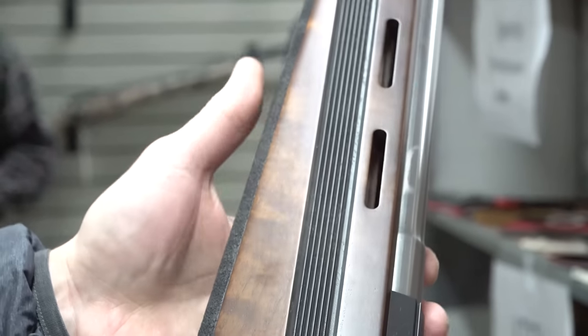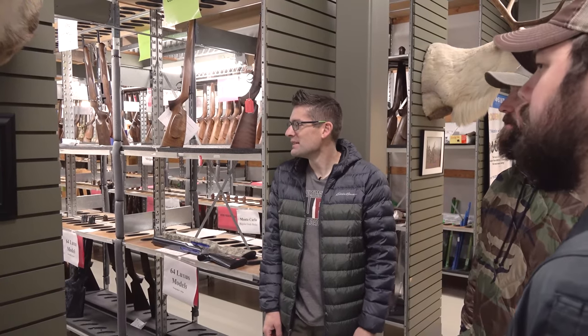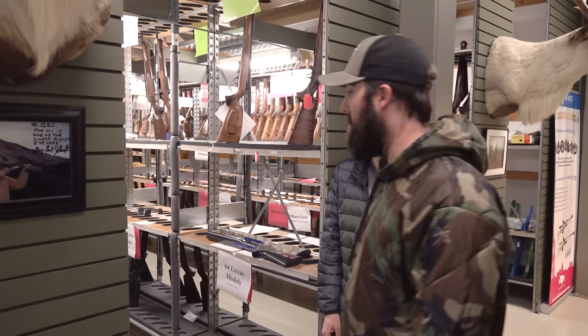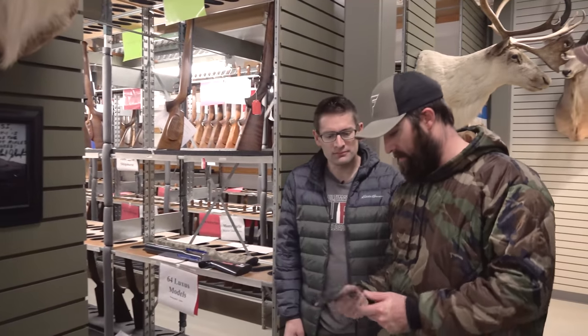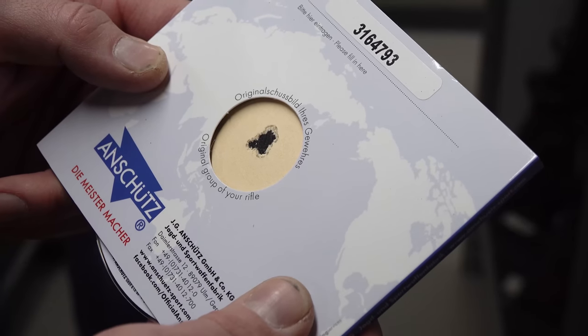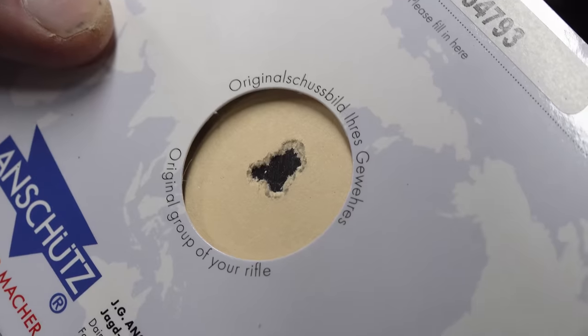I could spend hours in here just looking over all of these fine firearms. Absolutely. The test targets that are here — we match a test target with each gun. They shoot it in Germany and it's serialized, and it also comes with a CD manual. Each gun will have one of those.